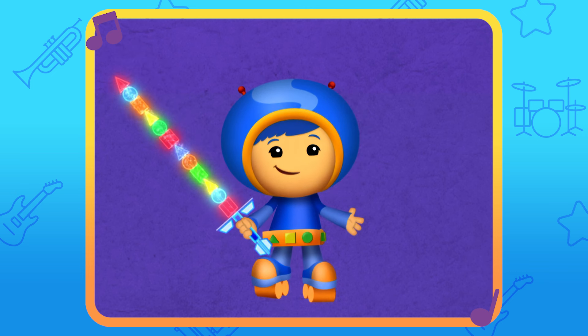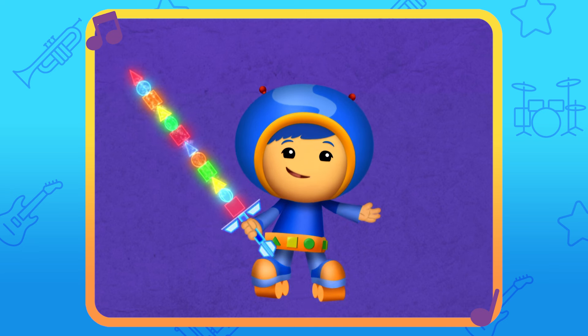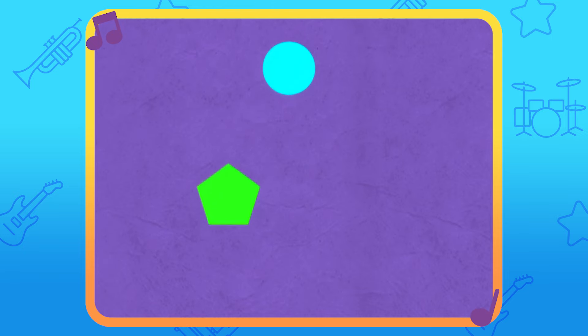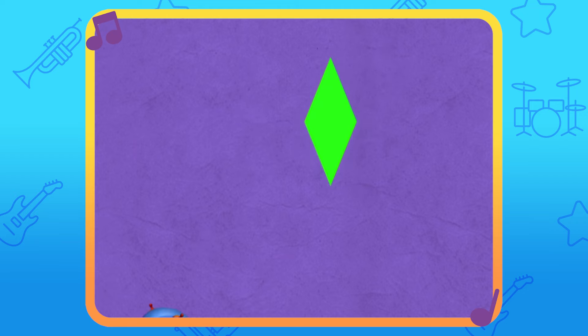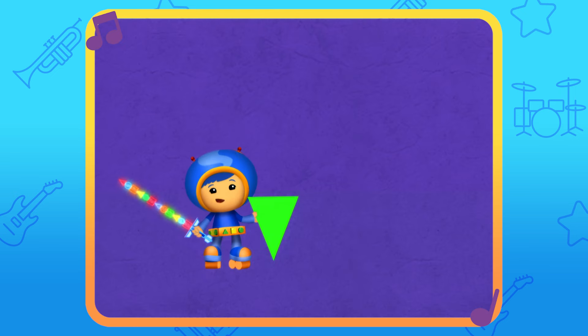To make Donkey's favorite food, the first shape we need to split is a diamond. When you see a diamond, say diamond! Diamond! All right! This will make a perfect ice cream cone.